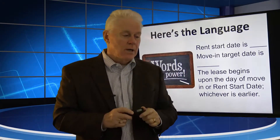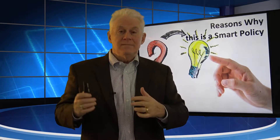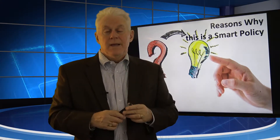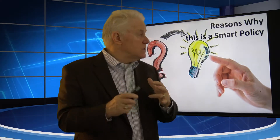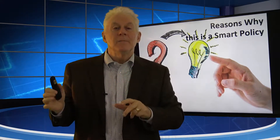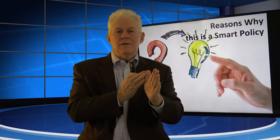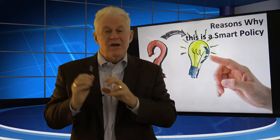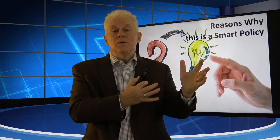Follow me, because there are some challenges here — one of the things we have to talk about is how the owner is going to respond. Sometimes the owner lives nearby and can see that the tenant is starting to move their stuff in a week ahead of the rent start date. They'll call you up and say the tenant's moving in — aren't I going to get more rent? So we've got some challenges here, and I'm going to give you some reasons to explain to the owner why letting them in early is a really good idea, even without prorating the rent.